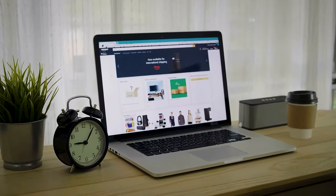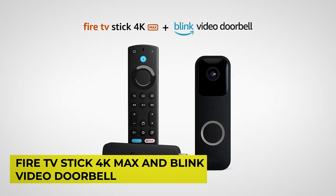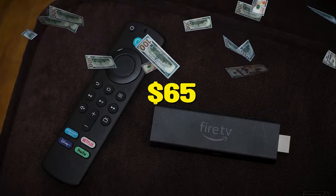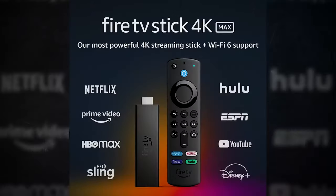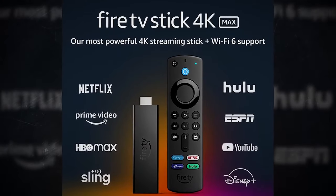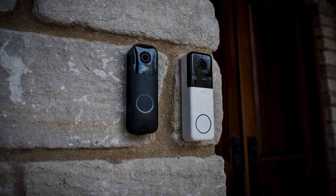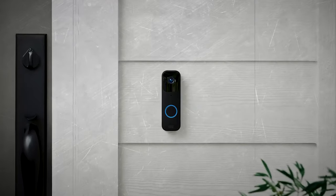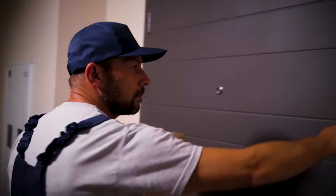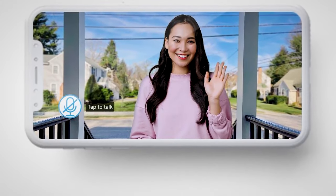Another bundle deal from Amazon that will surely give you value for your money is the Fire TV Stick 4K Max and Blink Video Doorbell, which you can get for an amazing price of $65 if you sign up as a Prime member. The Fire TV Stick supports Dolby Atmos Audio, Wi-Fi 6E, and HDR10+, while the Blink Video Doorbell offers 1080p HD quality during the day and uses infrared for night video recording. Whenever someone rings the bell while you're streaming, you can activate Alexa on the Fire TV Stick to engage in two-way audio through the doorbell.